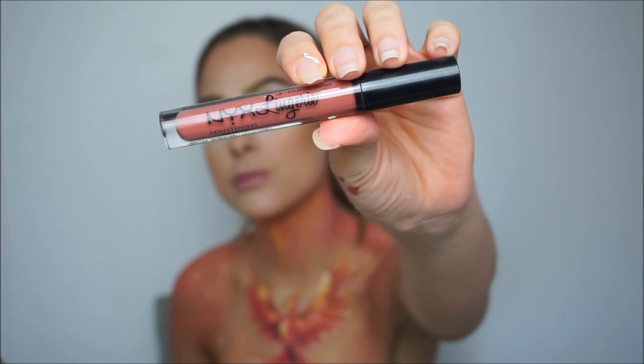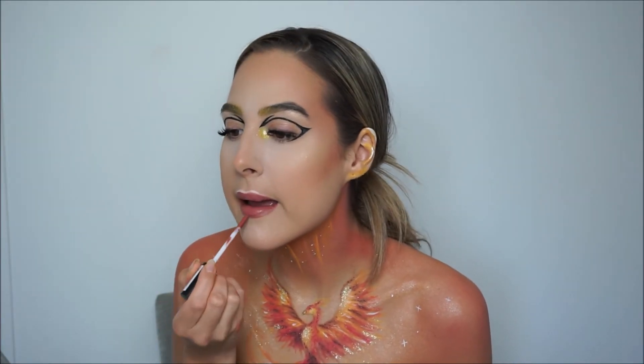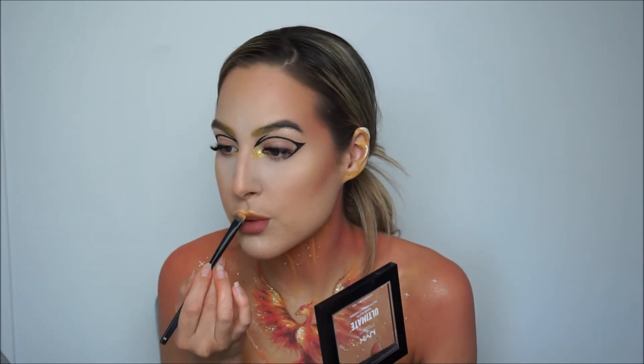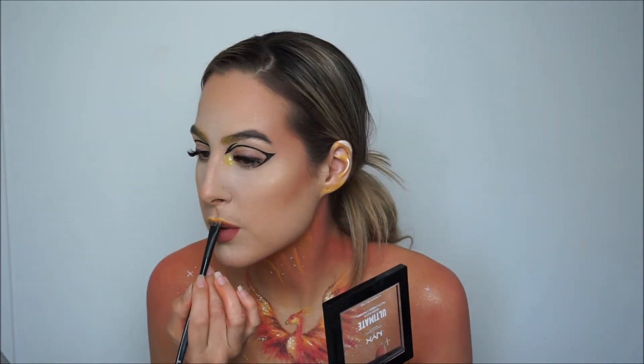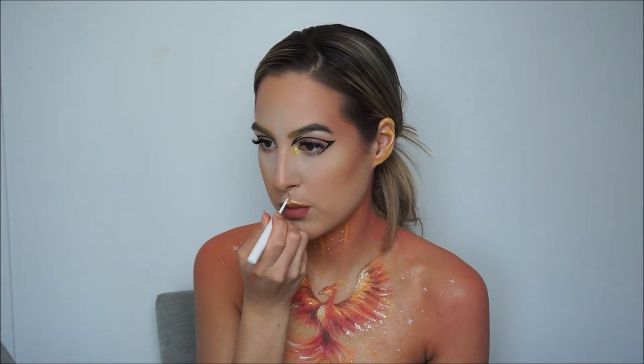For our lips we have Lingerie liquid lipstick in the color Seduction. Adding some yellow to my upper lip and some white dots as well. And now it is time to do my hair and put on a headpiece.